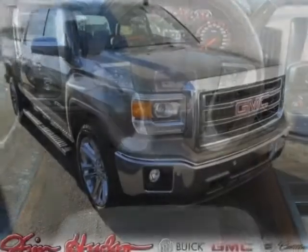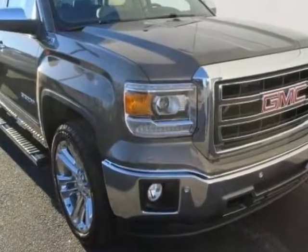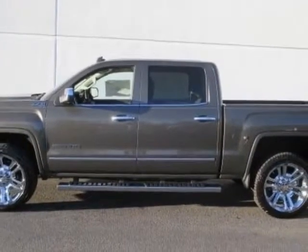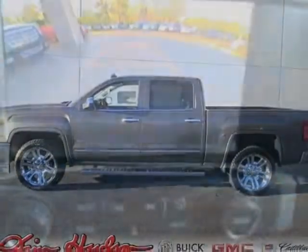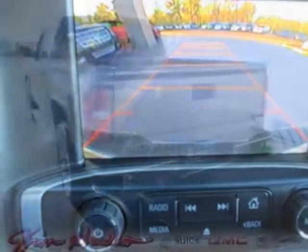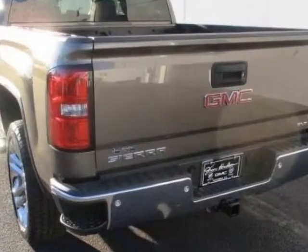SLT crew cab value package. Tires: P285-45R22 SL 110H all-terrain blackwall. LPO 22 inch (55.9 cm) chrome 6 spoke multi-feature design wheels in the suspension package, off-road.